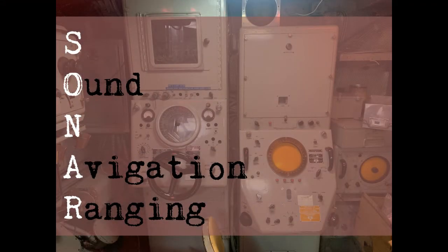Sonar is an acronym that stands for Sound Navigation Ranging. Sonar uses the theory of sound propagation underwater to communicate, navigate, and detect submerged objects.